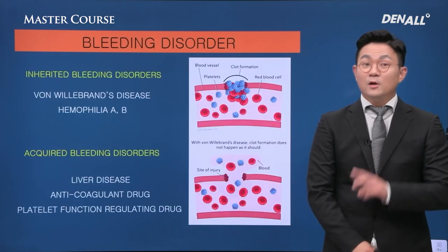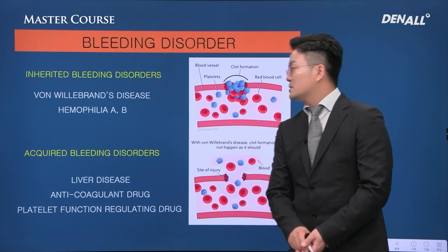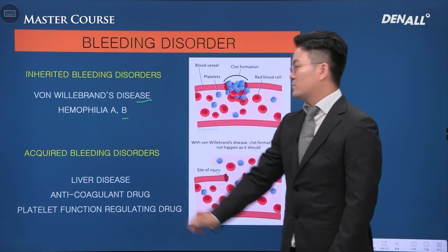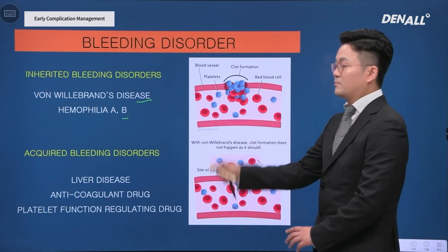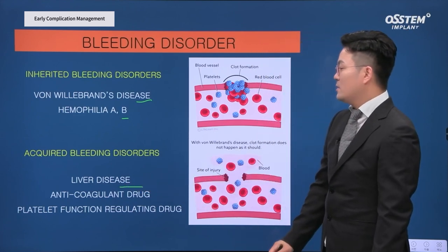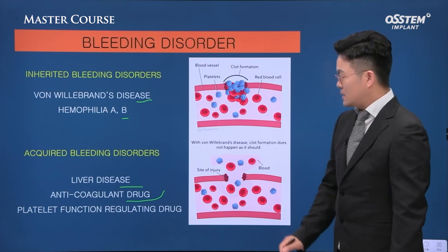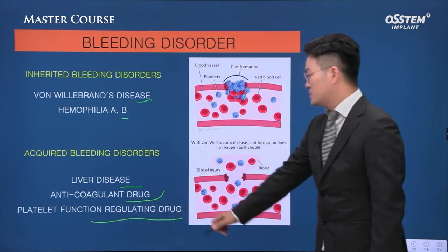The second cause of bleeding is from bleeding disorders. Inherited bleeding disorders include von Willebrand's disease and hemophilia. Patients with the disorder should be screened before surgery. Next, acquired bleeding disorders: patients with liver disease or on anticoagulant drugs or platelet function regulating drugs can experience continuous bleeding after surgery.